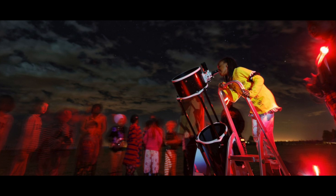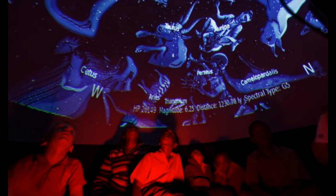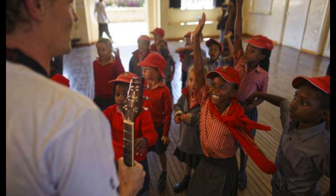Thousands of schoolchildren in Kenya are getting a rare opportunity to look at the stars. The traveling telescope visits some of these East African countries' most remote areas, showing students the night sky and describing the science of astronomy with telescopes and virtual reality goggles.